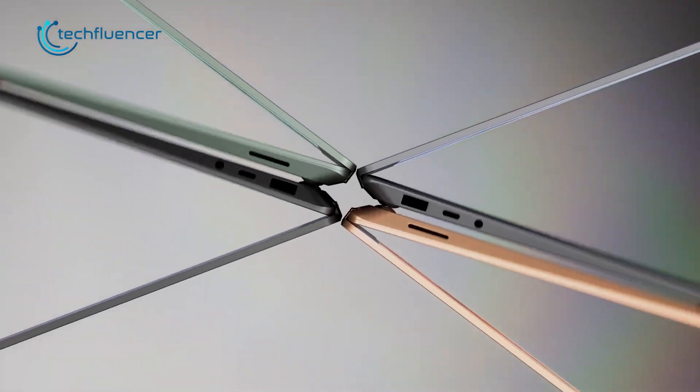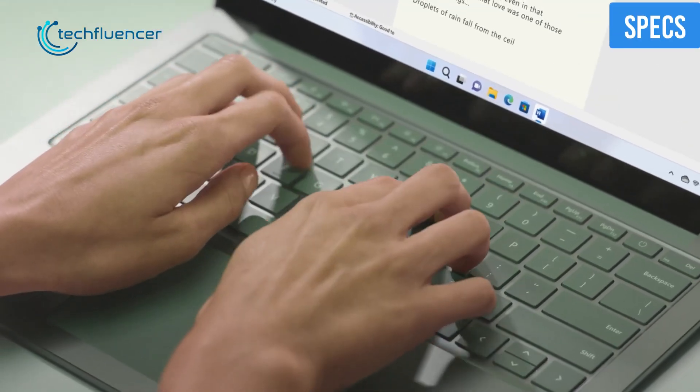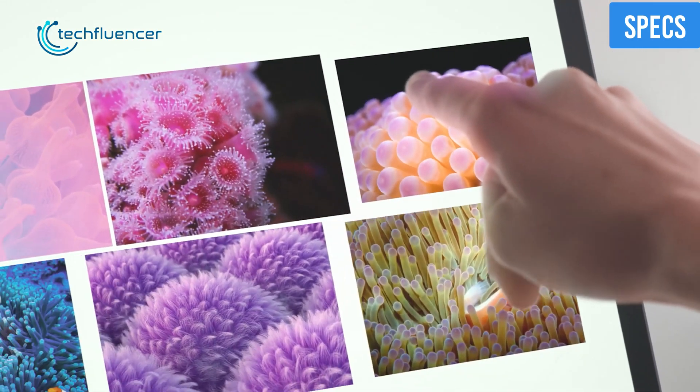So yes, if you're expecting some major aesthetic changes in the new Surface Laptop 5, then you're most likely to get disappointed. Now, the design does not fully determine the quality of a laptop — what really does is the internal specs and performance.